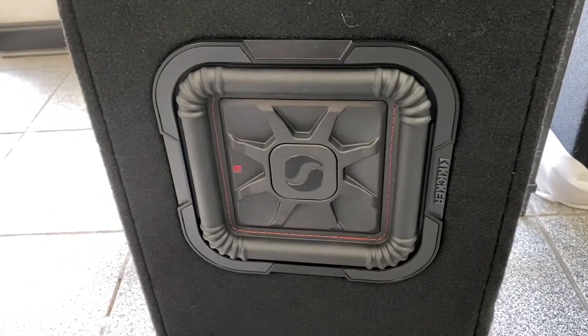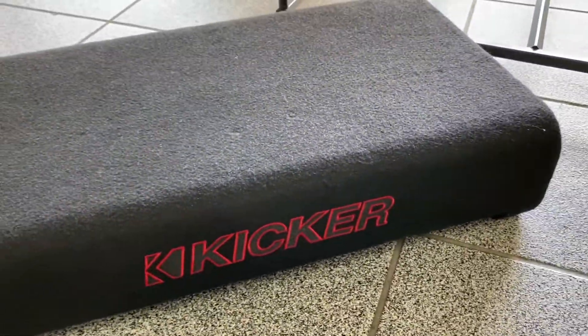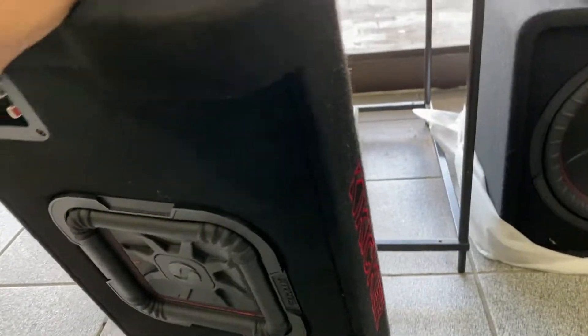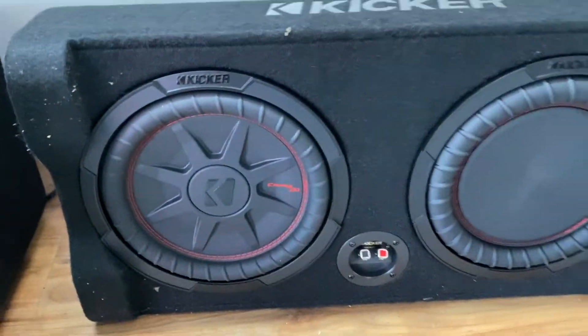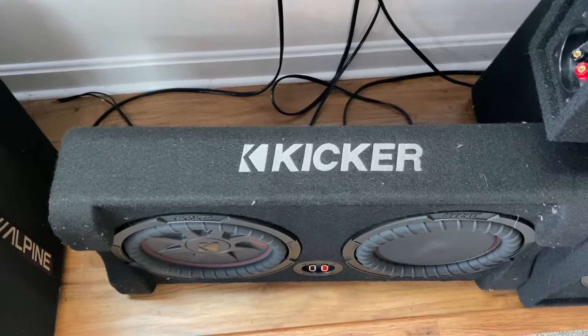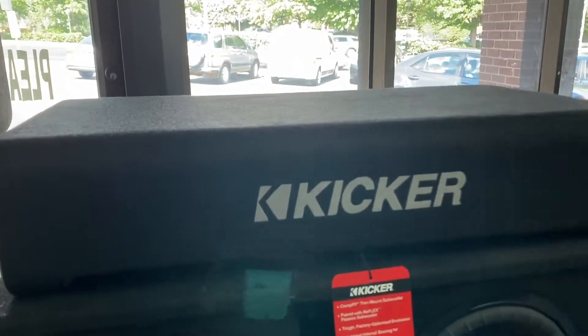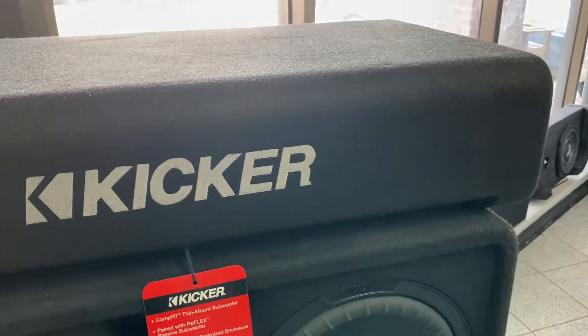We've got the square 8-inch version that just goes flat on the floor like that, the 12-inch version, and also a 10-inch version. They're pretty cool because if a customer doesn't want something too big, it just slides in the trunk, doesn't take much space, and you can put stuff on top. It's a very popular subwoofer box.